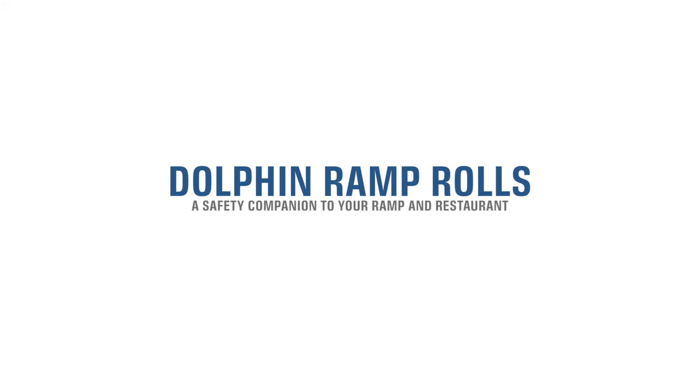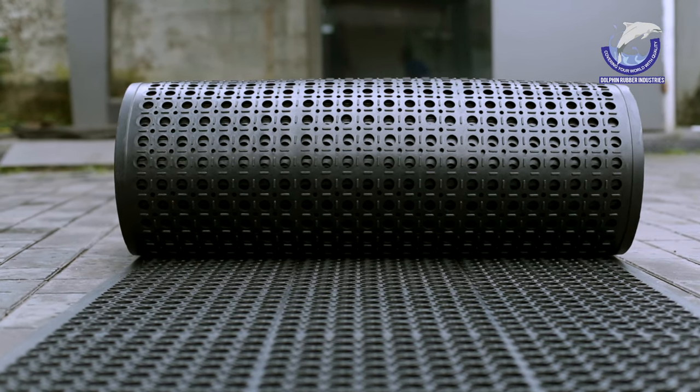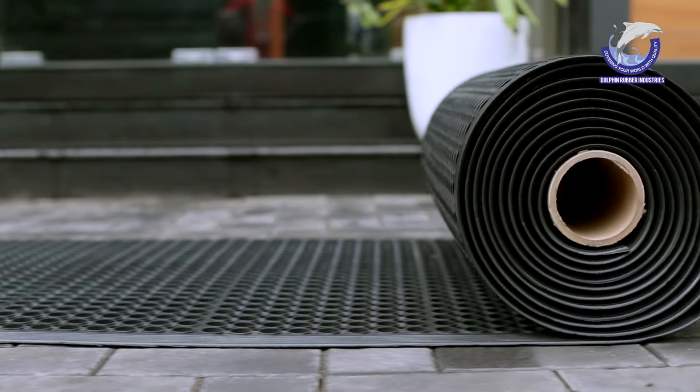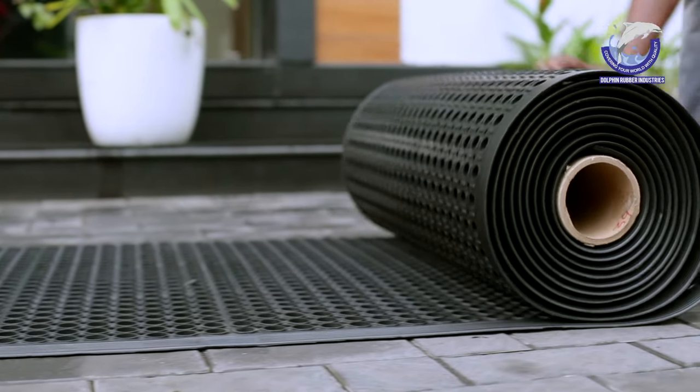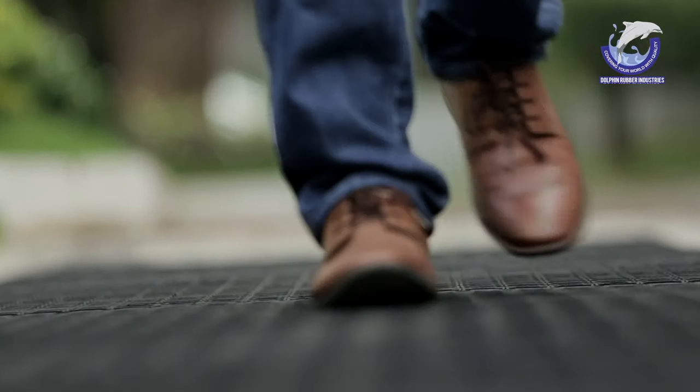Dolphin Ram Rolls, a safety companion to your ramp and restaurant. Dolphin Ram Rolls are designed to cover large ramp surfaces and huge restaurant work areas. Appealing design and exciting patterns help in hassle-free cleaning, slip resistance, and cold floor insulation.